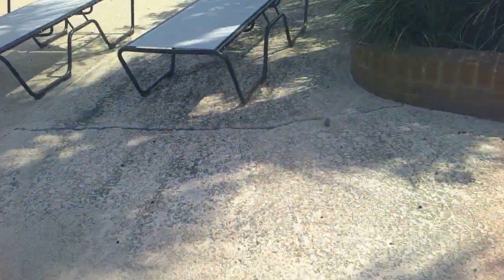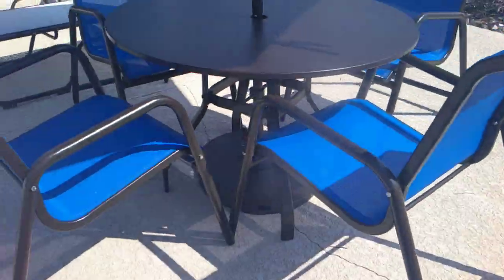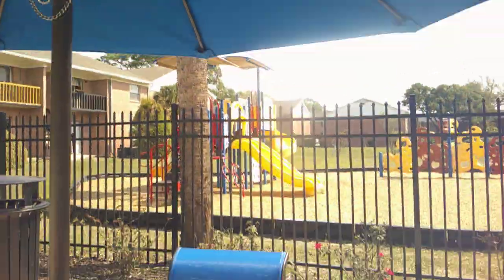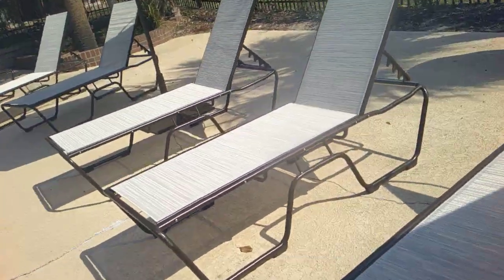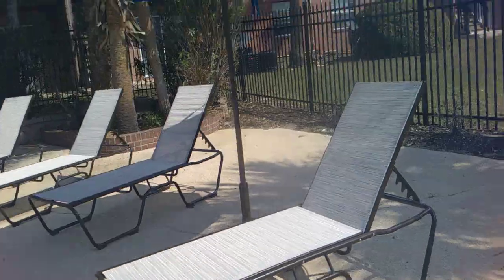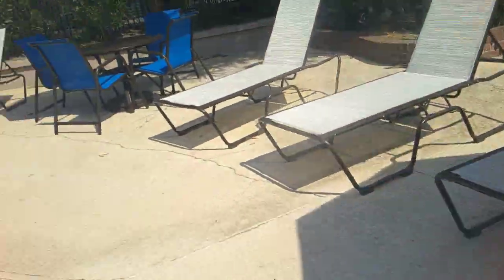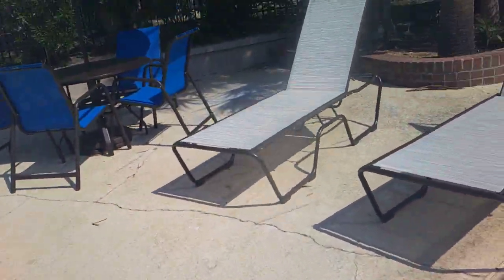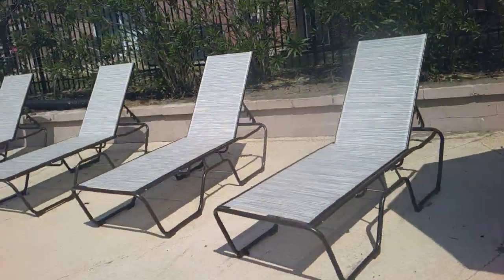Here is the new furniture — it's all brand new. It's outfitted with new shades and new chairs. I've been looking forward to this day for a long time. The cushions they used to have are gone.